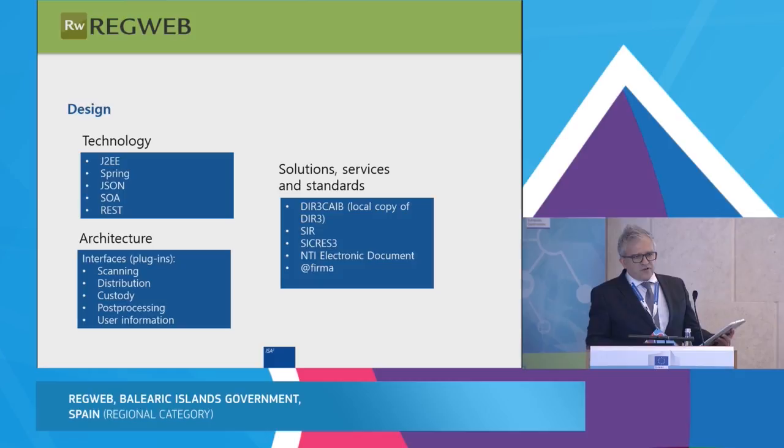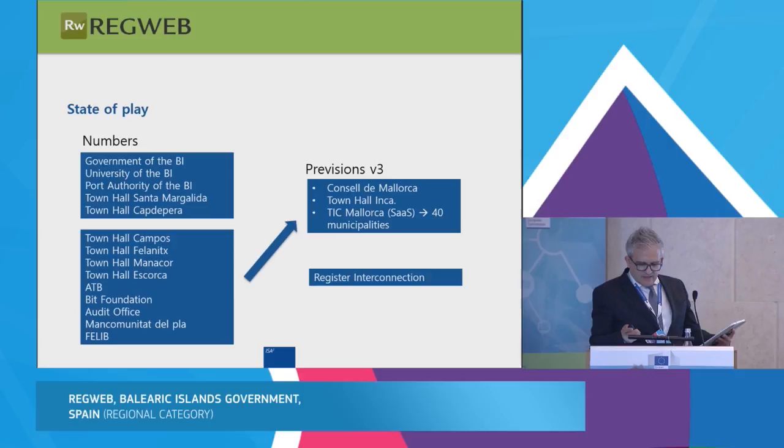What is your document custody software? Is it Alfresco? For Alfresco-based solutions, no problem — RegWeb, through plugins, works with any software. This year, we will have many new users because 40 municipalities will use RegWeb in a software-as-a-service mode, and this is new for us.